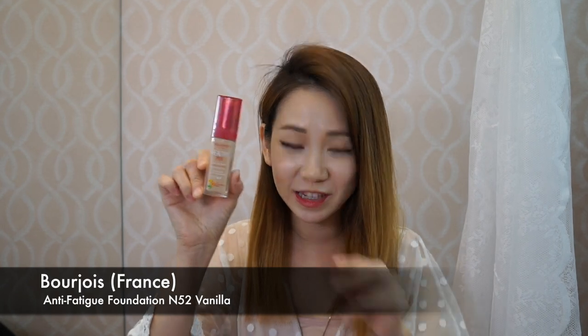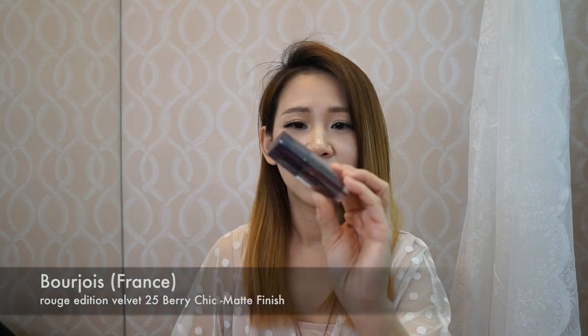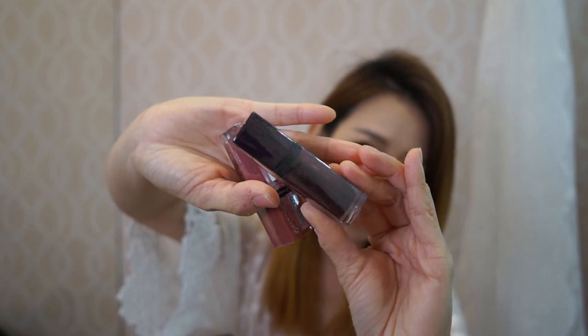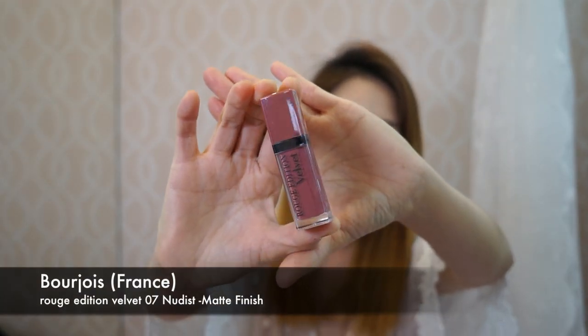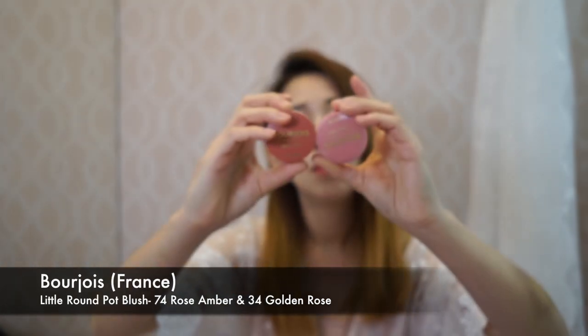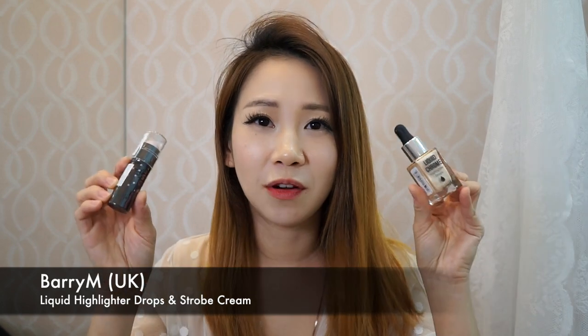There's the Bourjois Rouge Edition Velvet, which gives a velvety matte finish. It comes in a super deep purple, pink nude shade, and a blush shade. One is Rose Amber and one is Golden Rose. The brand Berry M was also featured — during the launch they showed a lot of highlighters, which are very much in trend right now. People want to highlight their cheeks, their tear ducts, their nose.